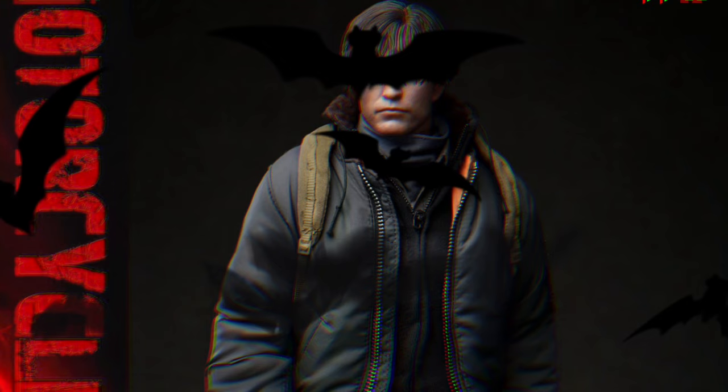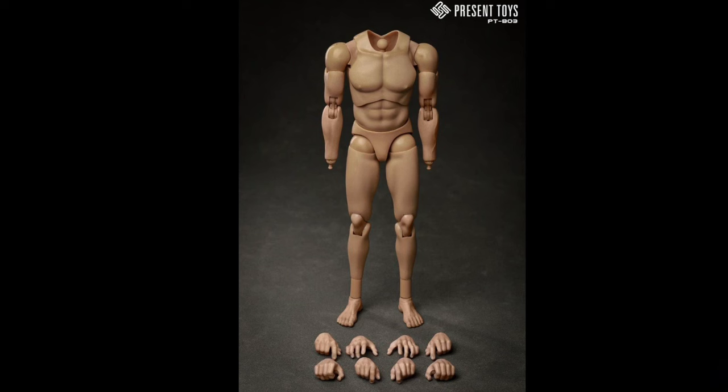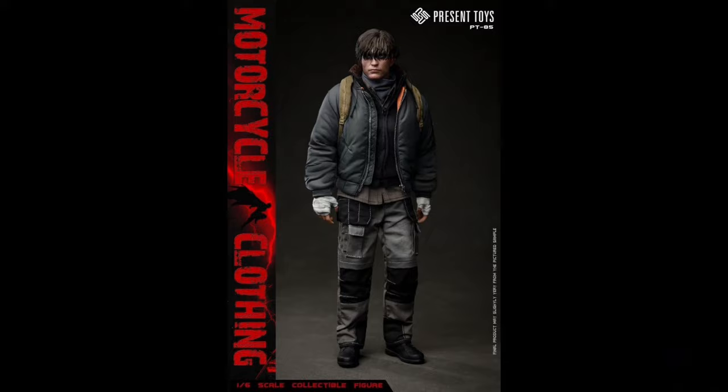Present Toys SP85 Motorcycle Clothing and Body Set — Quarter 2 of 2024 and $90. Of course that's Bruce Wayne from The Batman. You're pretty much just getting the body, some hands, and all the clothing with the boots, but unfortunately no head sculpt — you'll have to supply that yourself. But if you want to make a kitbash custom, there's some great clothing here.